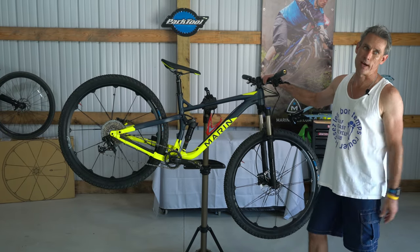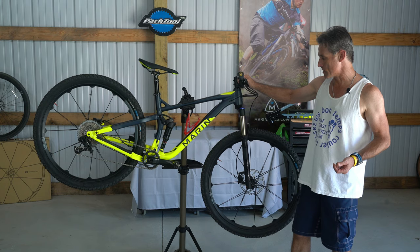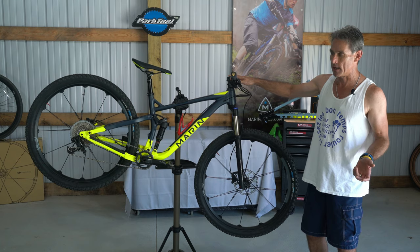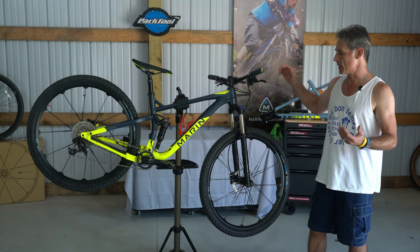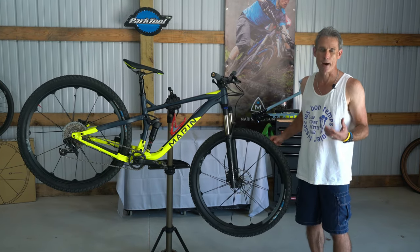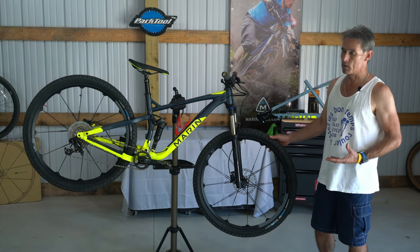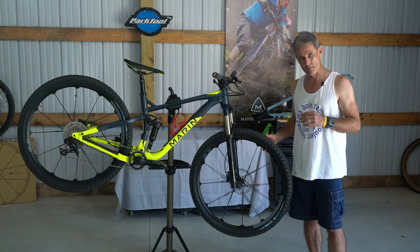This bike is fast — super fast especially for the price. One of the reasons Marin has been able to sell it at $2,000 is because they've been around since about 1986. They're from Marin County, California, kind of the birthplace of mountain biking. I've met the founder and people who work at Marin — designers and mechanics — they're all bicycle riders, a truly bicycle-oriented company. They got together with their component distributors and came up with a package that really works.